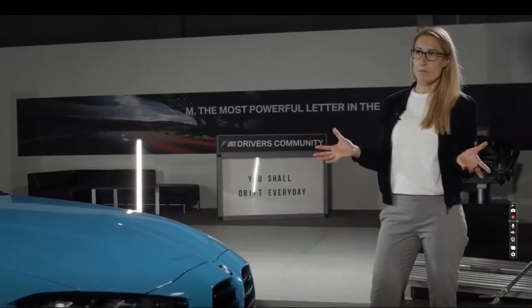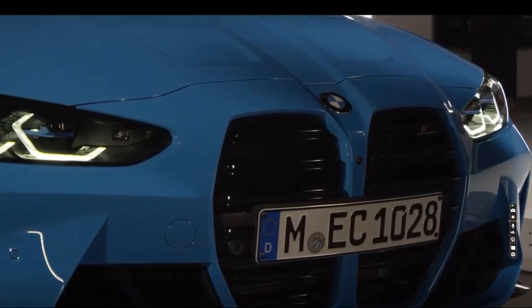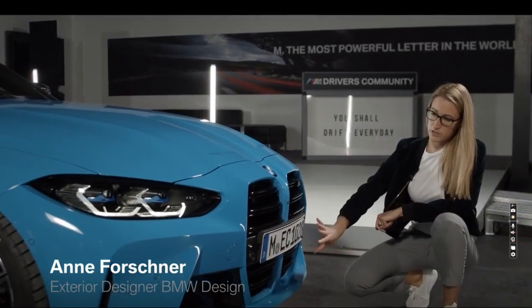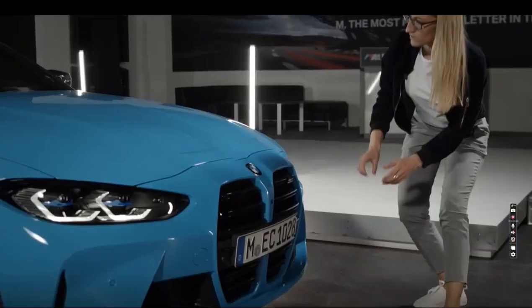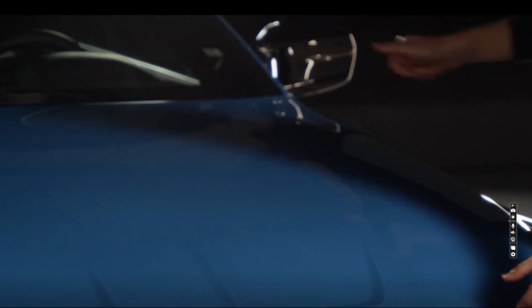For the new BMW M4, it was important for us to focus on the most important elements. We emphasized the kidney and made it the main feature in the front. It is bigger and there is much more function in the kidney — the air is not only going in on top but also on the bottom. The whole kidney goes into the bonnet and gives it a very powerful look.